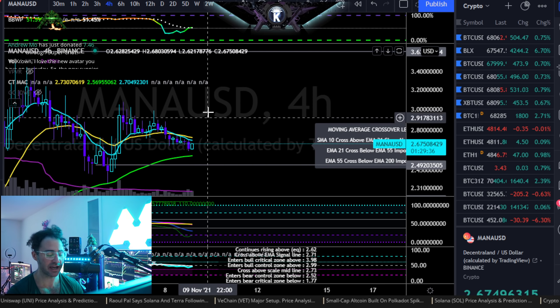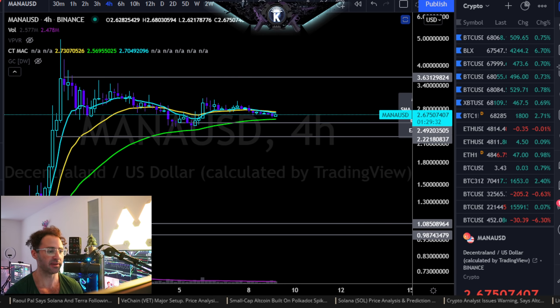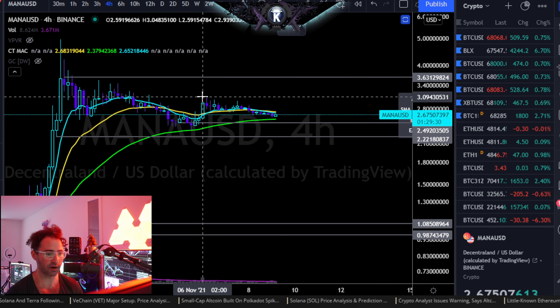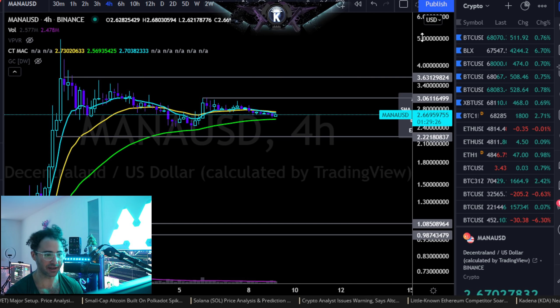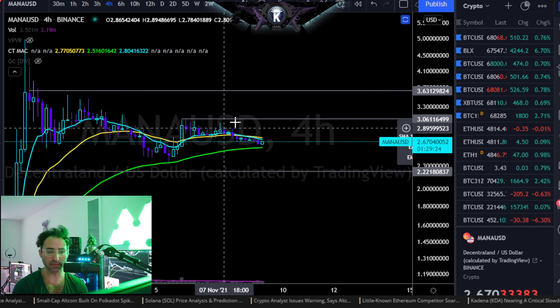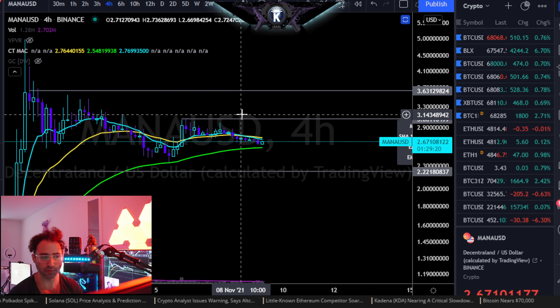Short-term timeframes are probably showing a little bit of a bouncy bounce probably coming up, maybe even to the top side of the short-term timeframe range, which would be right here at about $3.06. But as long as you're below about $3.06 on a four-hour candle closure, I don't think there's anything super interesting even for the short-term timeframes to be looking at right here.